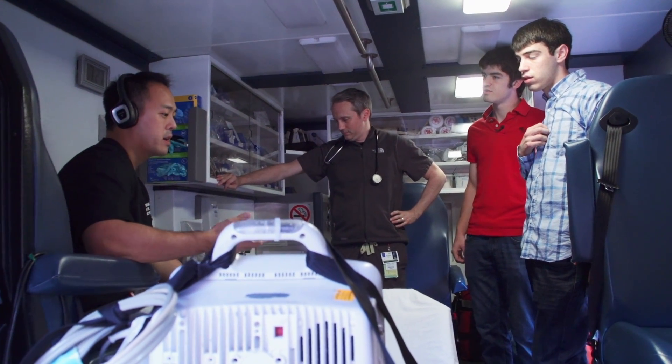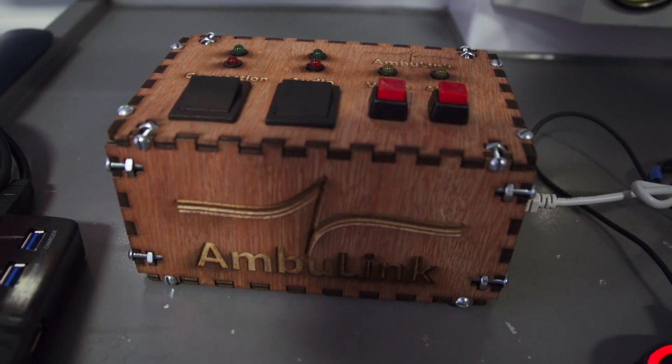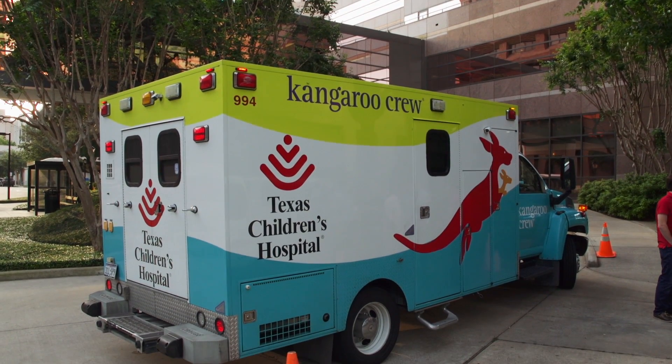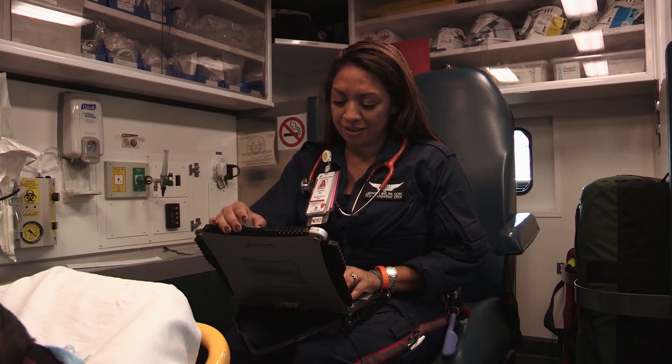We're Team Ambilink. Our partners, Texas Children's Hospital and the Kangaroo Crew, have identified a need for a system that allows their transport team to speak with their dispatch teams on standby in their hospital, en route with the transport, with the patient.